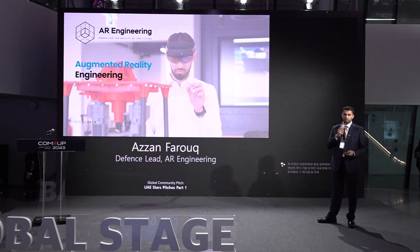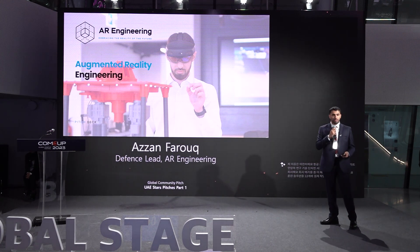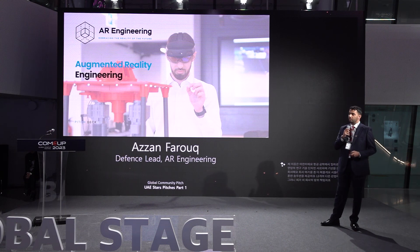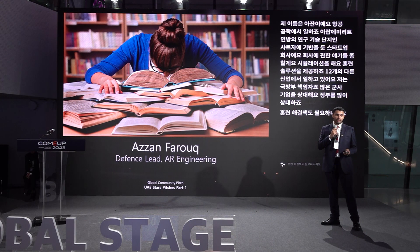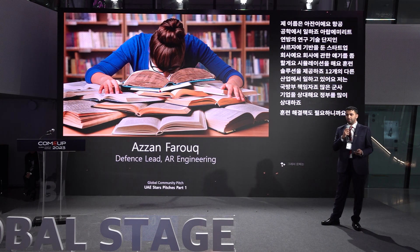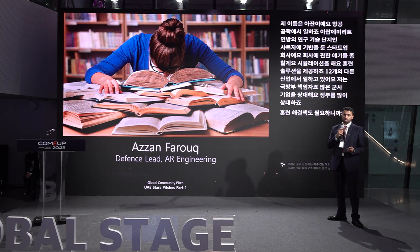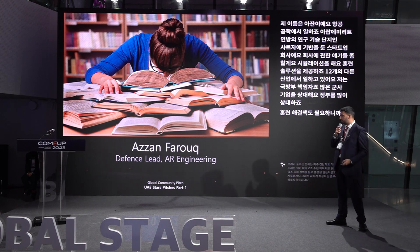We do simulations and training solutions, working across 12 different industries. As the defense lead, I deal with a lot of military companies and governments that need training solutions. The problem we're trying to solve is very simple: whenever you're learning theory, it often comes with massive books — nobody wants to read thousands of pages. Our solutions make learning far more interactive and help with retention, so you remember the information better.